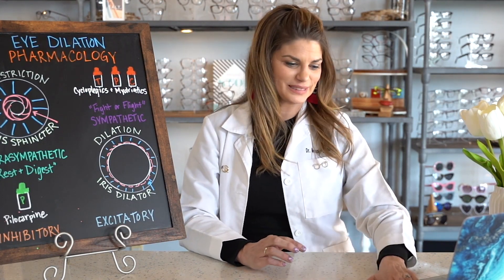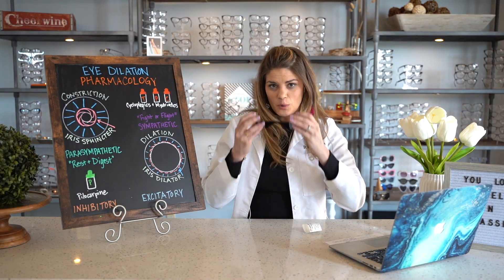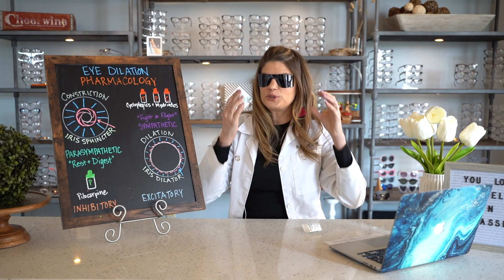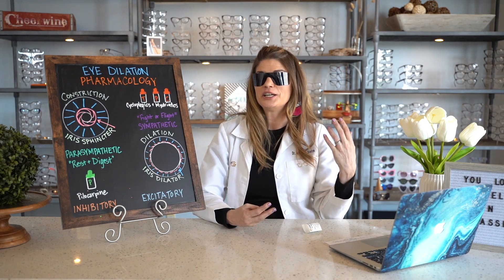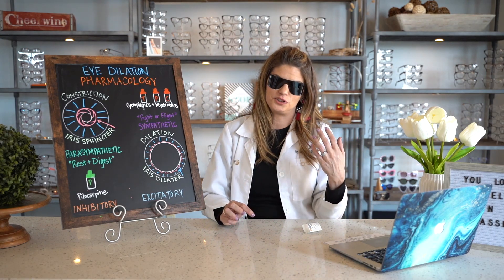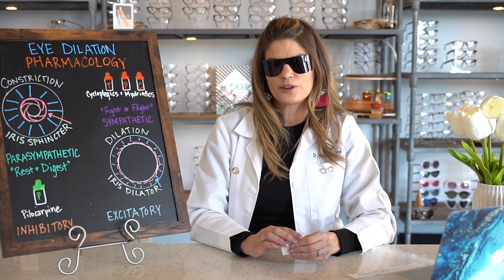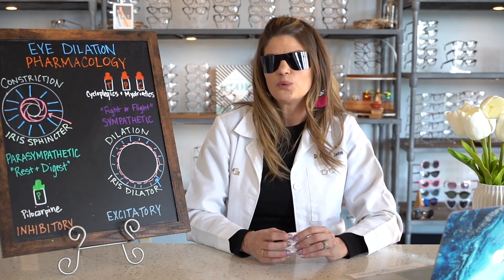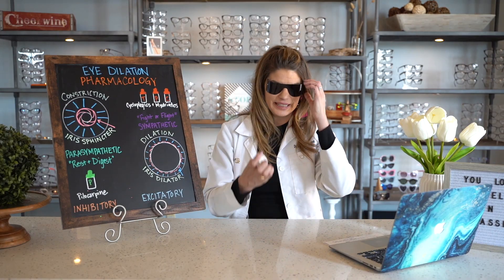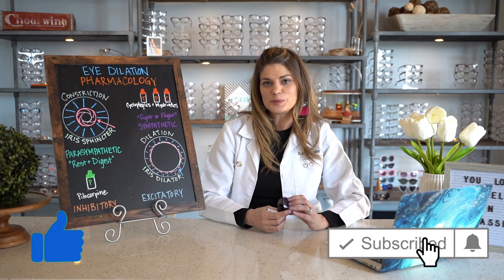So bring your own sunglasses. That's it for our dilation video. I hope that helped you understand a little bit more about how dilation drops work and the muscles in the eye they're working on. I hope you enjoyed your very first pathophysiology lesson from me on this channel. Leave a comment below if you want to see more videos like this, suggest what you want me to do a video on next, and make sure to like and subscribe and hit the bell so you never miss a video.